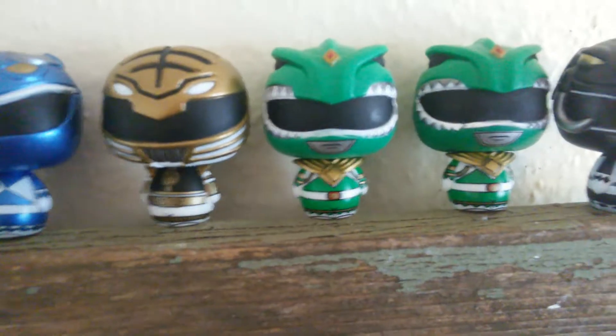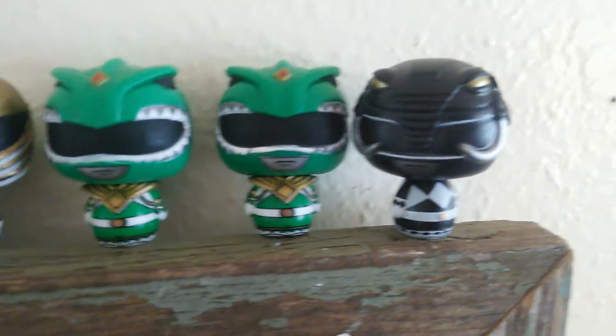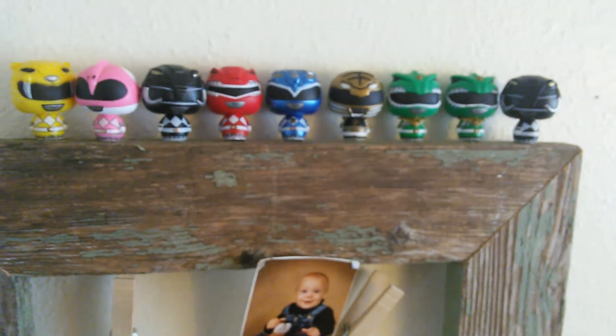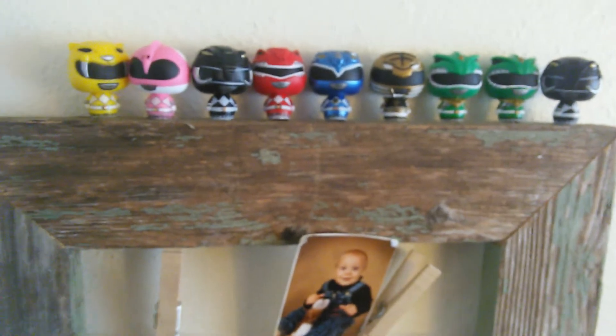Here's the Green Ranger — all-time favorite, complete badass. That's the whole entire collection, just missing Zordon and Alpha. Yeah, Alpha's too much money right now.